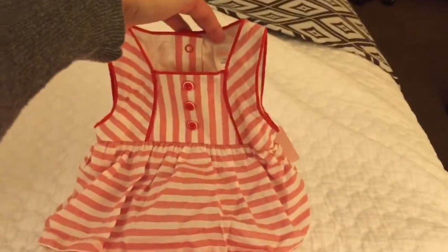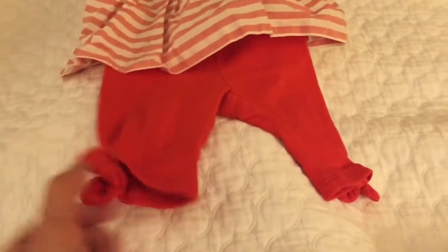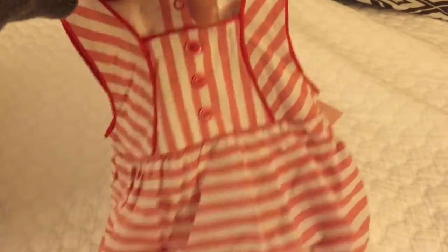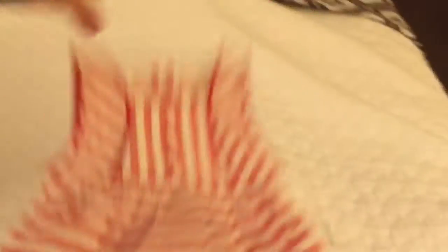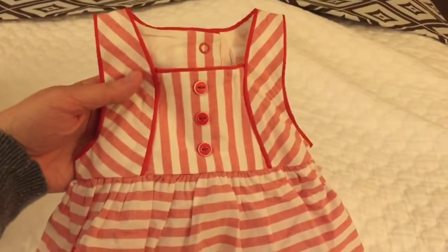I figure this can be worn as a dress by itself or with leggings underneath. Most likely I'll use it as a dress and may or may not use the leggings with it. But I just thought it was super cute. The style of this top — or dress — is really adorable. I think it's going to be like a little short dress. So that's what I got.